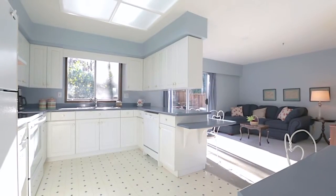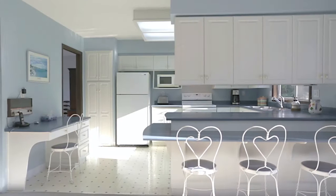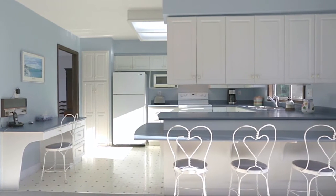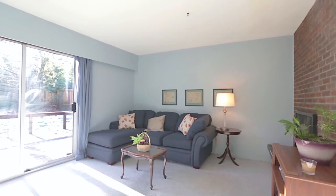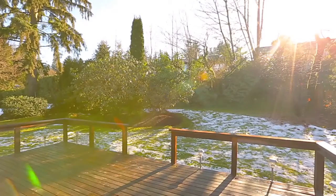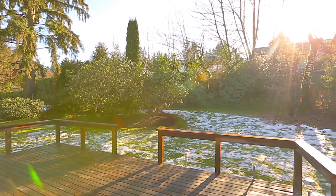Towards the back of the home is your bright kitchen, with plenty of storage in the cupboards and breakfast bar seating at the peninsula counter, which overlooks your family room. Here, you have a second wood-burning fireplace, and a sliding door out to your back deck and yard, a quiet and private setting for summer barbecues.